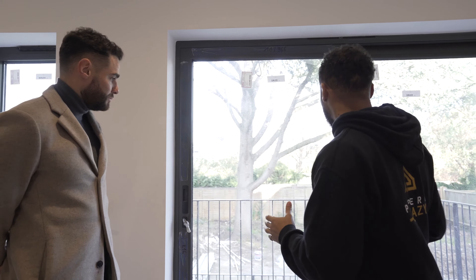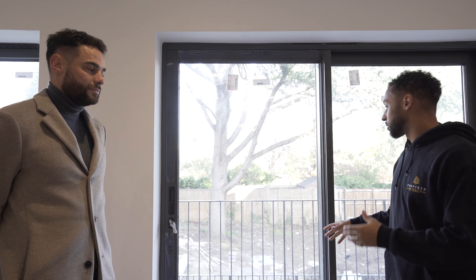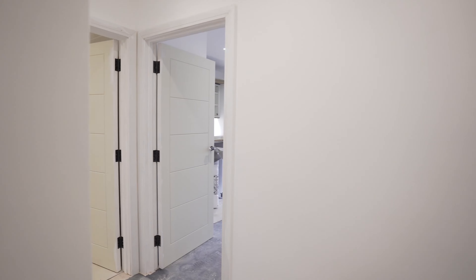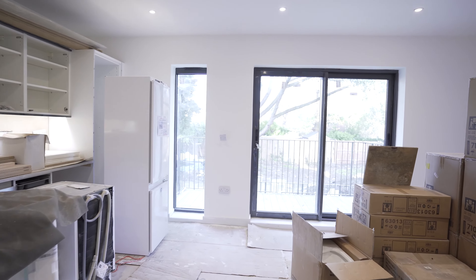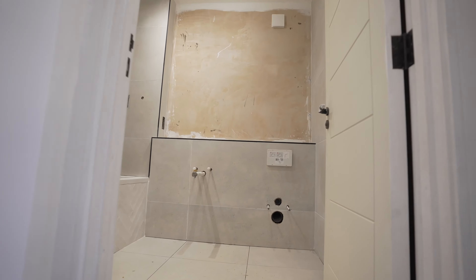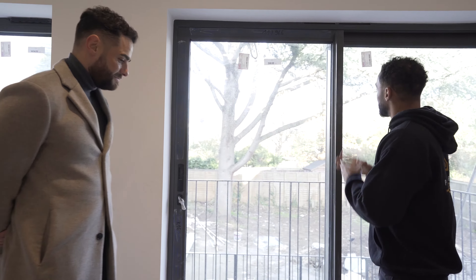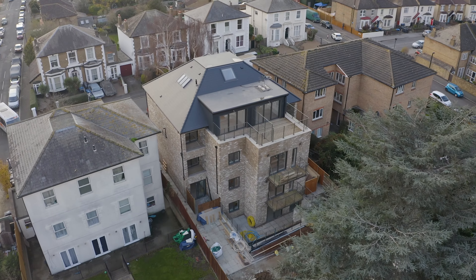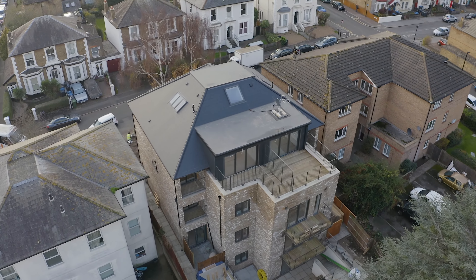Now in another one-bedroom flat, very similar to the ground floor unit, but this one looks directly out onto the communal garden and has access to a private amenity space. During the pre-planning, amenity space was flagged as a big issue to tick off. There's also a really nice tree and greenery retained on site.